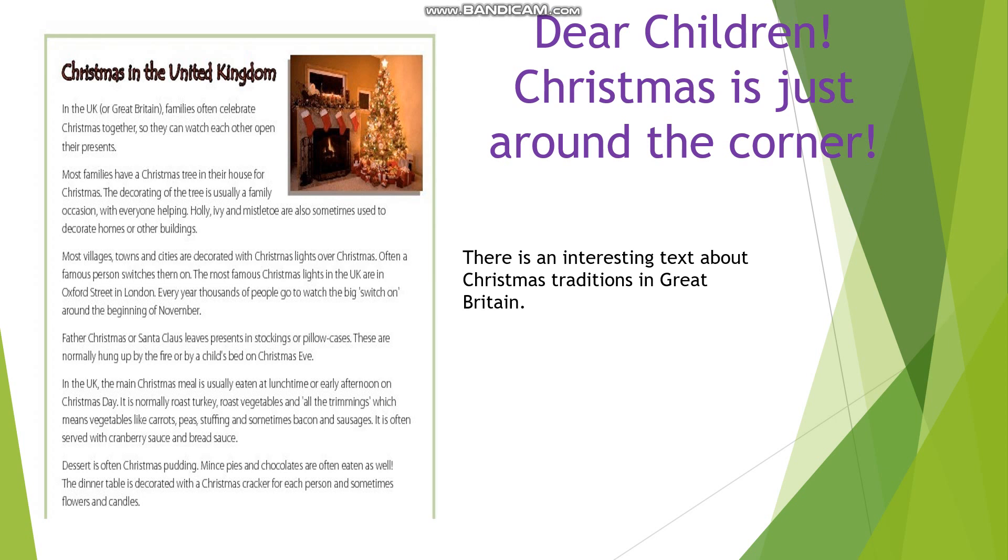In the UK, the main Christmas meal is usually eaten at lunchtime or early afternoon on Christmas Day. It is normally roast turkey, roast vegetables and all the trimmings, which means vegetables like carrots, peas, stuffing and sometimes bacon and sausages. It is often served with cranberry sauce and bread sauce.